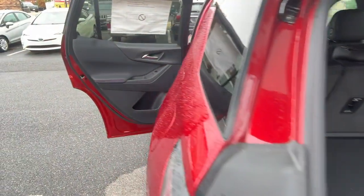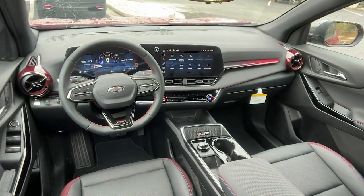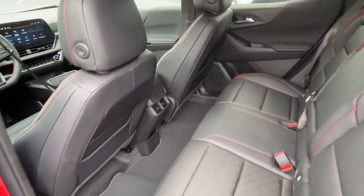Heated mirrors, backup camera, aluminum wheels, CVT transmission, rear all-season tires, and bucket seats.